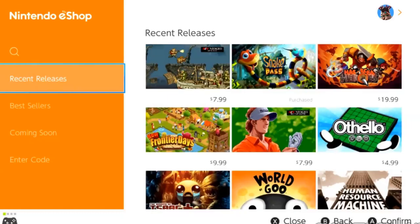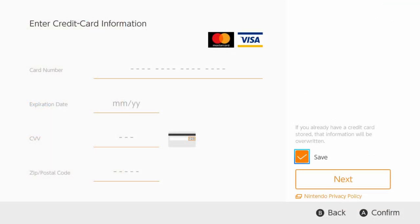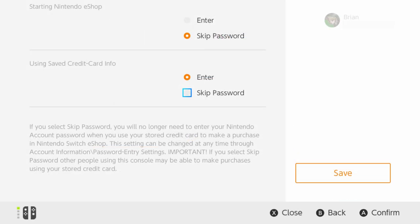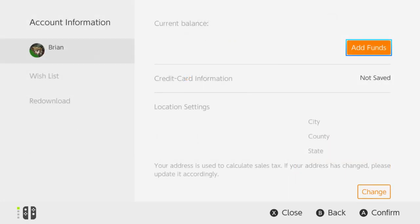The Nintendo Switch eShop now lets you save credit card information. One complaint some Nintendo Switch users have been having about the system is that there isn't the ability to store credit card information for future purchases. Each time something is purchased, you've needed to re-enter all of the details, but following some maintenance this has changed.